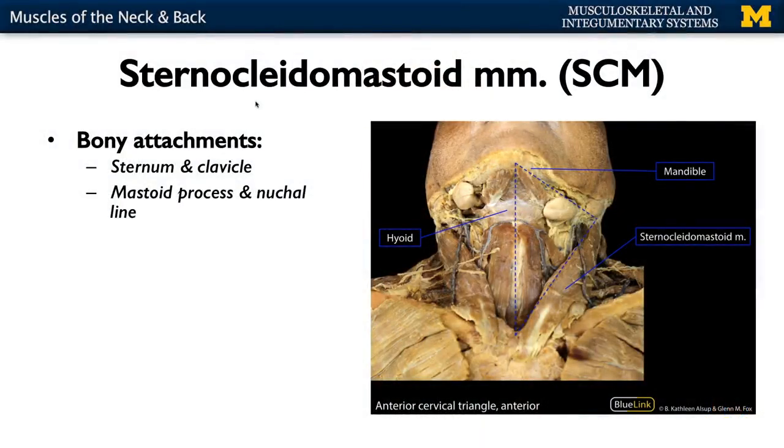We are going to continue our discussion of skeletal muscle with the muscles of the neck, as well as a broad overview of the intrinsic or deep back muscles. We won't go into a tremendous amount of detail there; we'll talk more about the clinical considerations associated with the muscles of the back. We're going to begin our discussion of the neck with the sternocleidomastoid muscle.